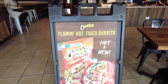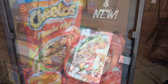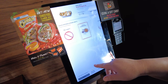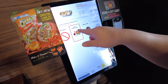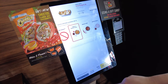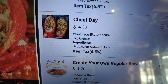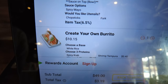They have a flaming hot Cheetos fried burrito — we are definitely getting that. You order from a kiosk. They have small bites like crab rangoons. We chose the sweet and spicy sauce. Here's what we're getting: crab rangoons, the flaming hot Cheetos fried burrito, a customizable bowl, and a build-your-own burrito.